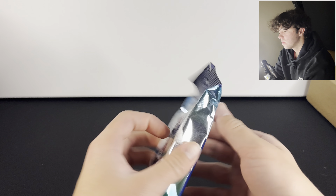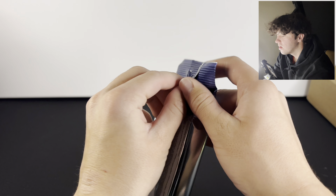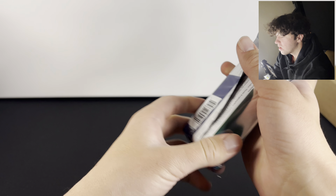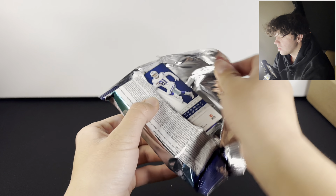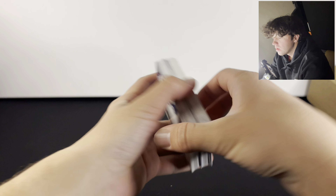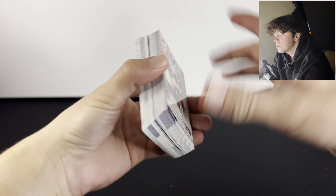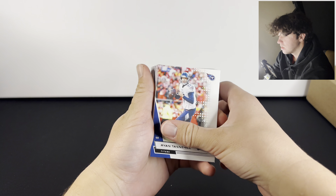There's a 2020 playoff hanger, so we can get all the good guys from this pack. We did pull a Jordan Love from the last pack of this that we opened, and we sent it in and it got a PSA 10.